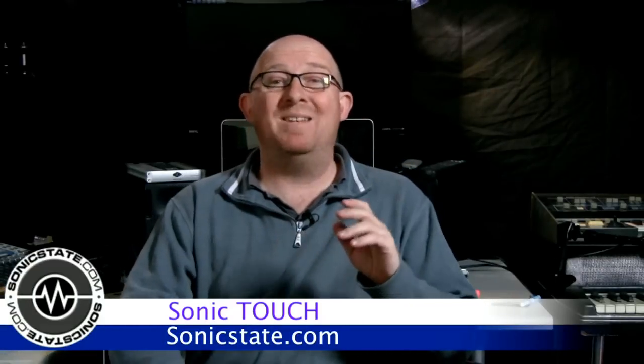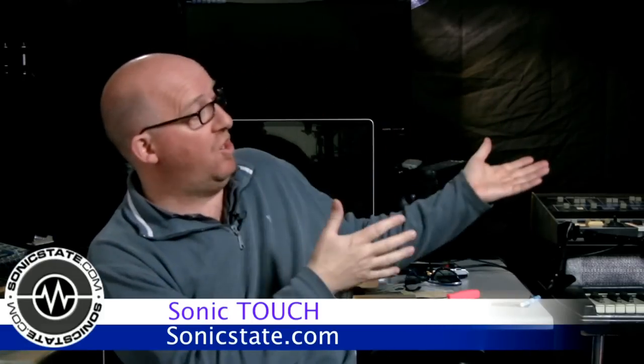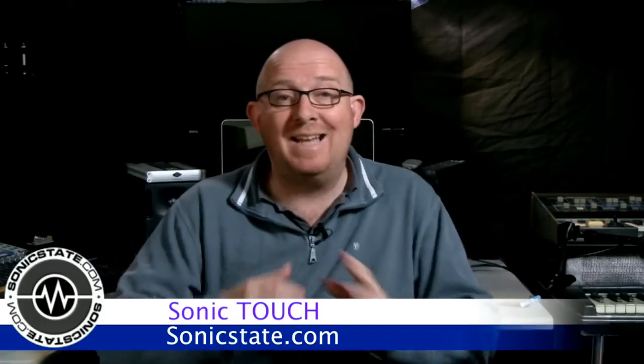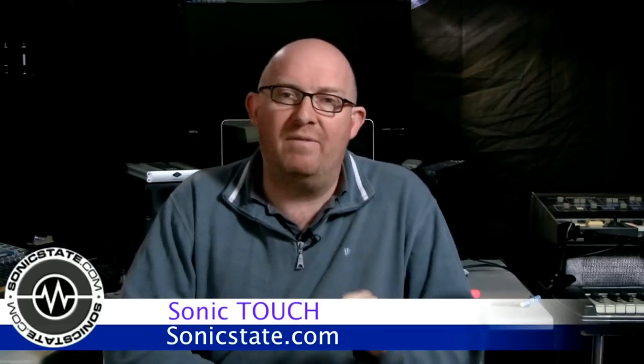Hello, welcome to Sonic Touch number 10. It's quite a big deal — a milestone one might say — and I do feel that there's something lacking in my life. Usually at this point I turn and say, 'Here is Gaz Williams, my co-host,' but sadly Gaz cannot be with us today. He's in Paris working on a fairly major musical, doing technical stuff and also playing bass, so hopefully we'll have him back very soon. We wish him the best of luck in his new gig.